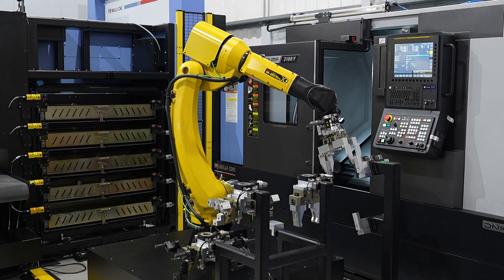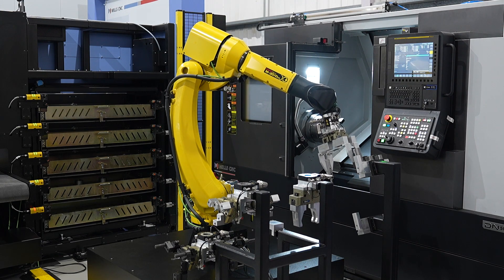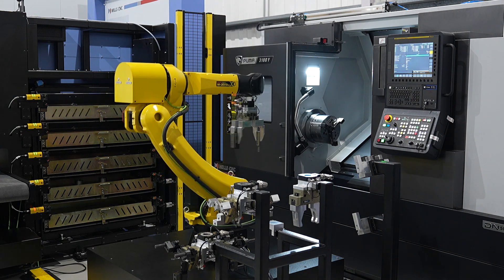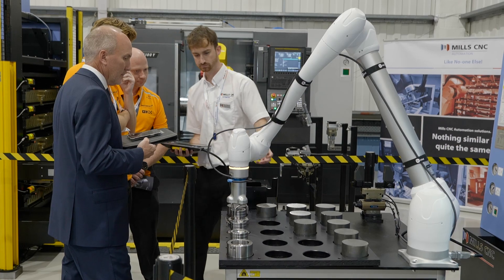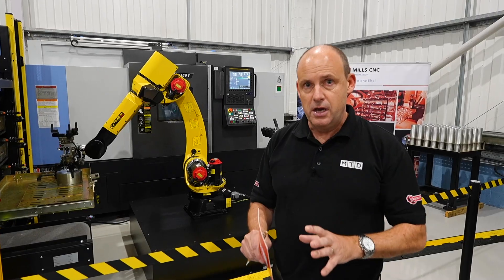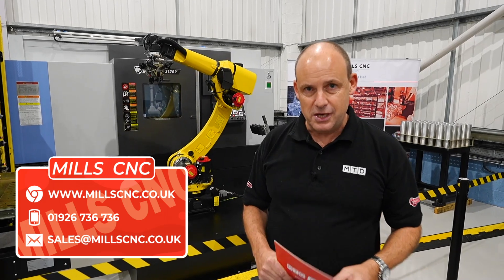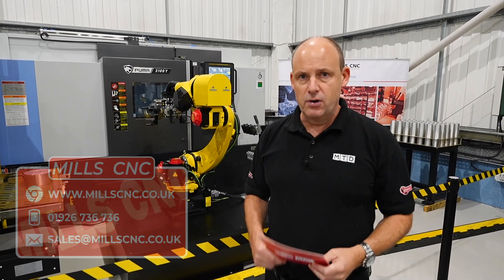It's important to add that all of this solution is from Mills C&C — even the control system and the interface. Everything is a Mills C&C product, and it isn't just the Puma 3100 Y that's interfaced to this solution. You can in fact interface many of their different machines from DN Solutions to this automation solution to give you unmanned production running.